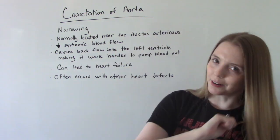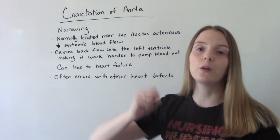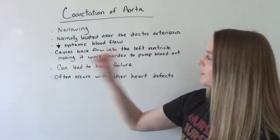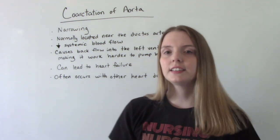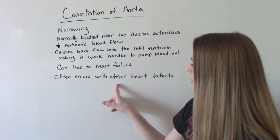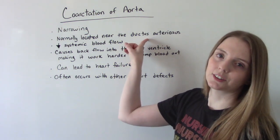This will cause a backup into the left ventricle. The left ventricle will be working harder to help pump out that blood to deliver it to the rest of the body. And if it's working for a long time that way, and it's very severe, and it starts to get hard and thick, this can lead to heart failure. This often occurs with other heart defects, the most common of which is the patent ductus arteriosus.